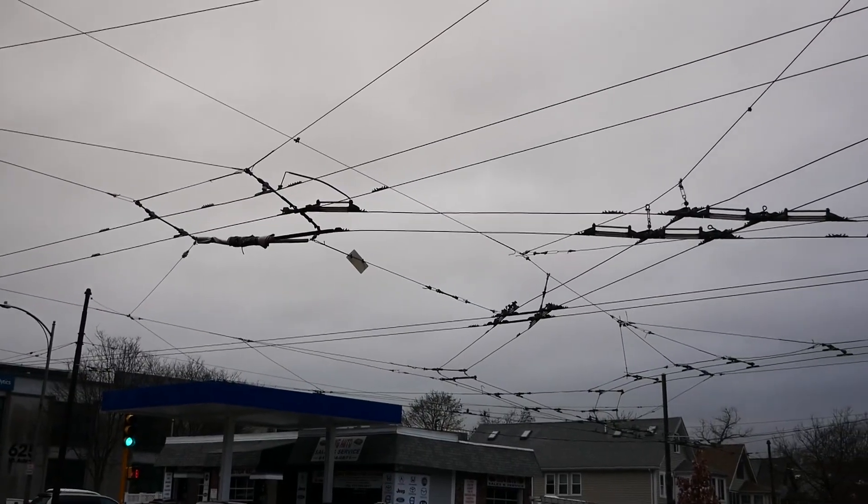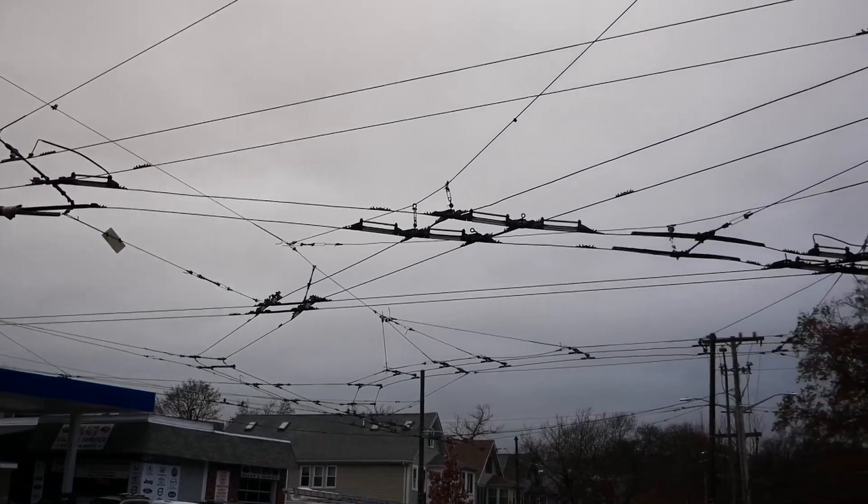I am here at Mount Auburn Cemetery and Aberdeen Avenue, where all of the wires overhead interconnect, and I should be able to catch a bus in about half an hour. That is one of the rarest buses I can find in Boston.